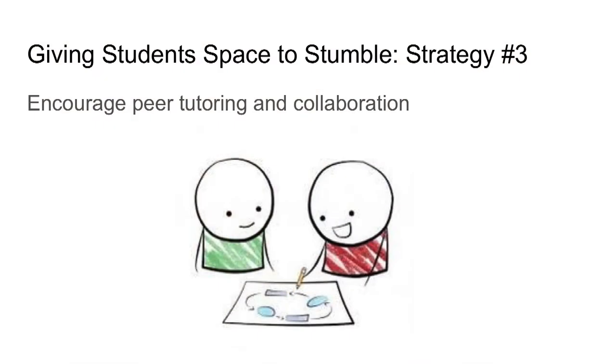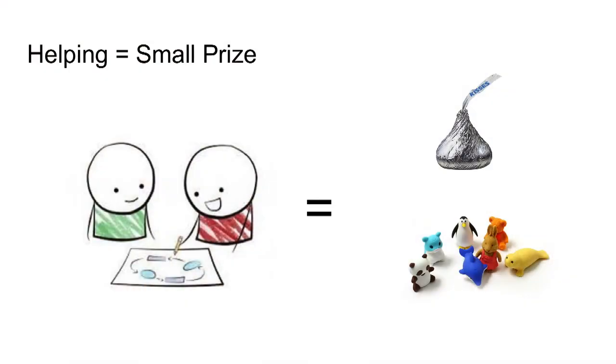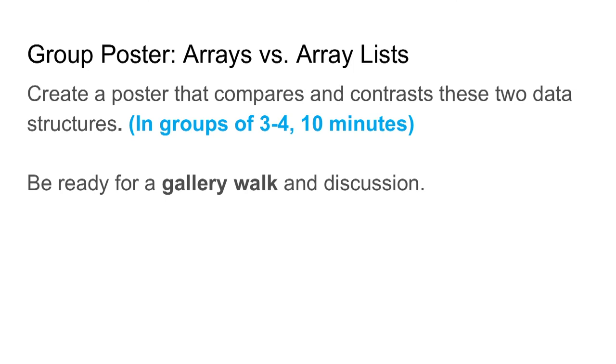Strategy number three: encourage peer tutoring and collaboration. When I gave that second iteration of the exam, I gave some students stickers so that they could give those to peers who helped them understand the problem better. Those peers received little prizes like Hershey Kisses and erasers, which sent the message that I really value helping each other out. We also do group activities such as posters where students can talk about certain topics, and this helps create a community of learning in the classroom.